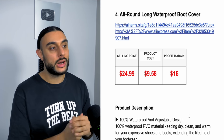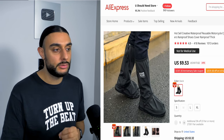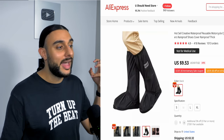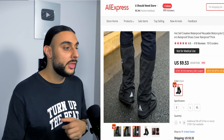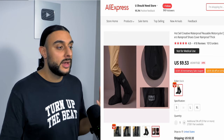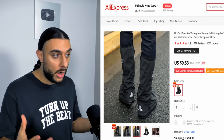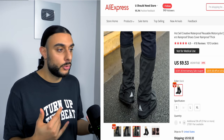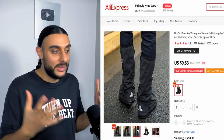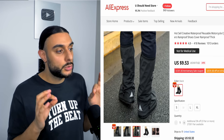The fourth product is the all-round long waterproof boot cover. On AliExpress it has over 1,000 orders, 418 reviews at 4.8 stars. It fully covers whatever you're wearing — sneakers, heels — protecting your shoes when out and about. This will do extremely well during summer because people going to festivals or camping might encounter rain or mud the day before, and nobody wants their nice shoes ruined at a festival.